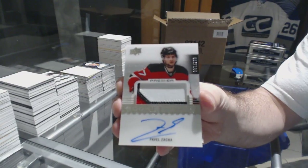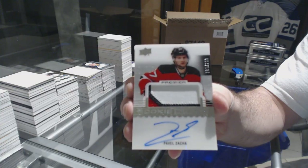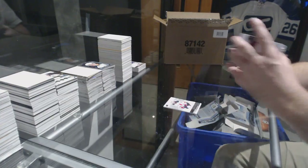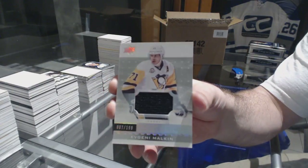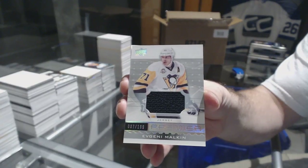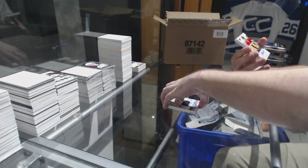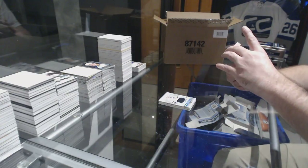Three-color rookie patch auto, Pavel Zacha. For the Penguins, the $1.99, Evgeni Malkin. We've got number 249.